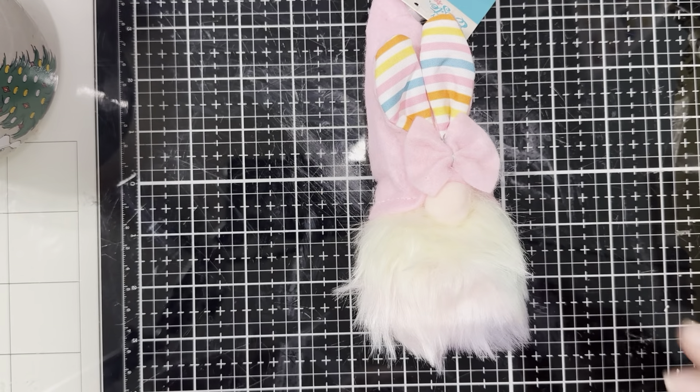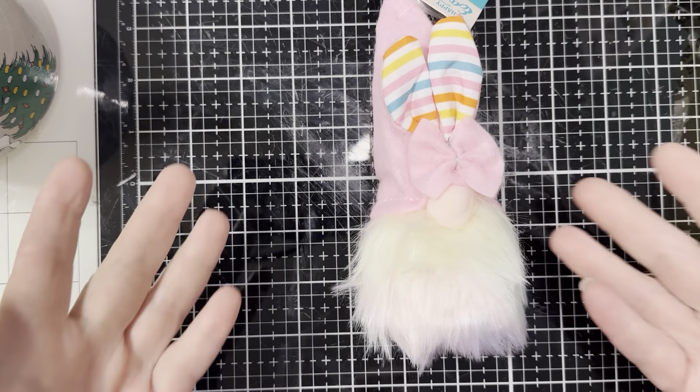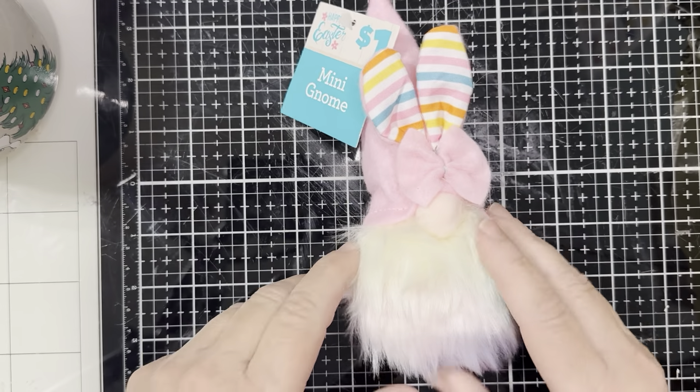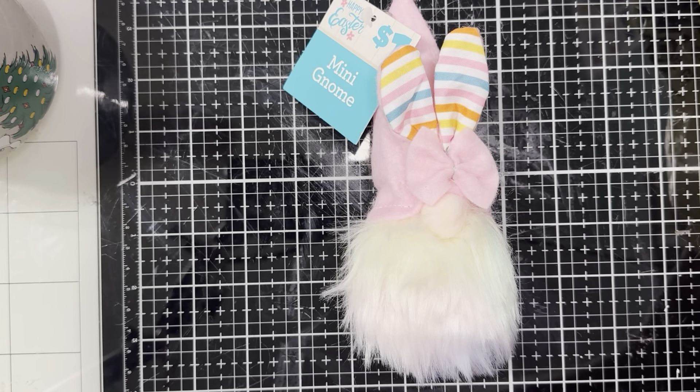They had these adorable little gnomies for just $1. I'm going to put this in some friend mail. They had purple, blue, and pink, and I picked up the pink one. It is so cute — it has these little bunny ears, a sweet little nose, and look at this beard: it has a sweet little iridescent rainbow beard, pink all the way around. Adorable. I should have got one in every color, but I just picked up this pink one.